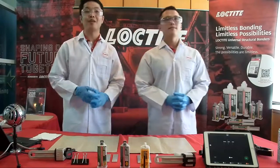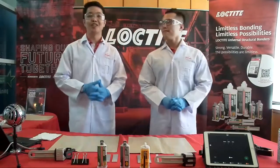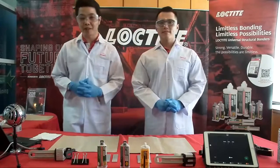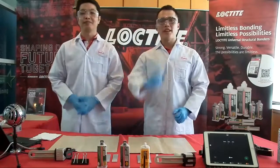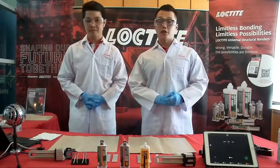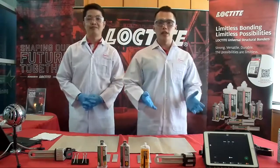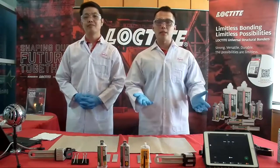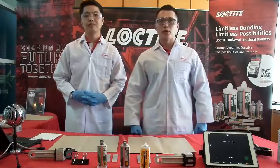We shall start our webinar session now. Good morning everyone, thank you for watching this webinar. My name is King Fong, I am the technical person for Hankum Malaysia, and this is my partner. Good morning everyone, I'm Ryan Tan, a sales engineer for Central Region. Today we're going to cover our topic: Limitless Bonding with Loctite Universal Structural Bonders.